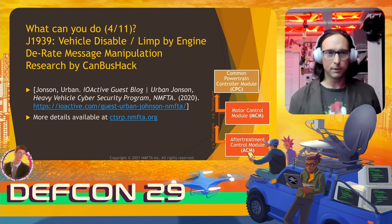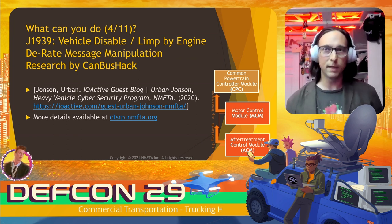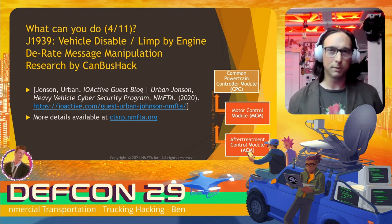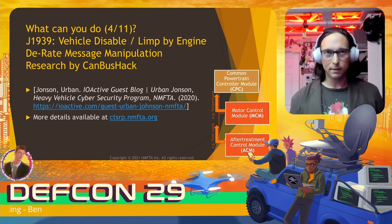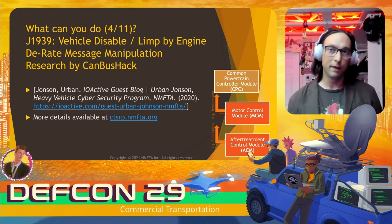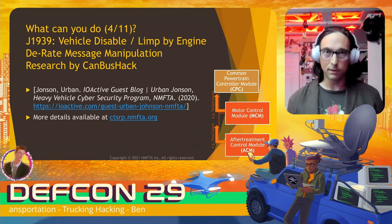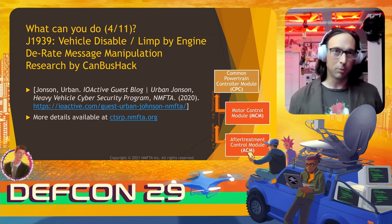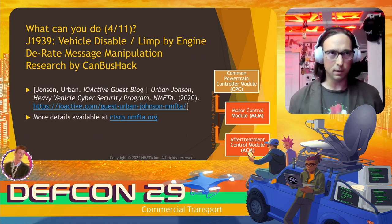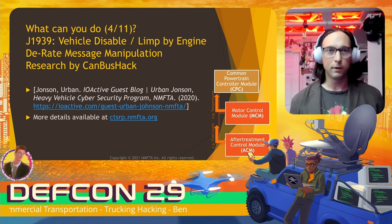There are more vehicle disable and limp-mode attacks. Research sponsored by NMFTA identified a whole family of message types that can possibly lead to a D-rate event and hence limp mode. They created a simple fuzzing-like attack — essentially a search through the proprietary message space — demonstrated to find and cause D-rate events with no reverse engineering required. They also demonstrated that D-rate events could be caused by reconfiguring the calibrated limits stored in engine components, which underscores the importance of diagnostics security. More details are available at ctsrp.nmfta.org.